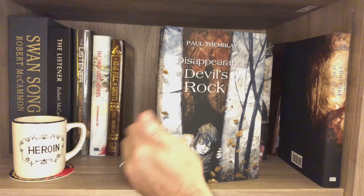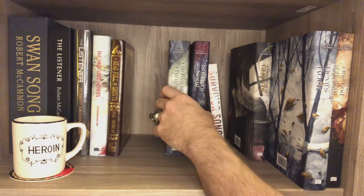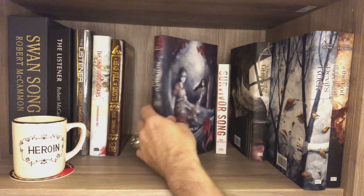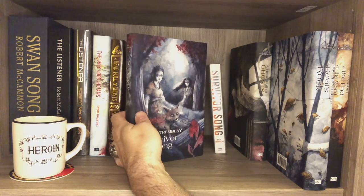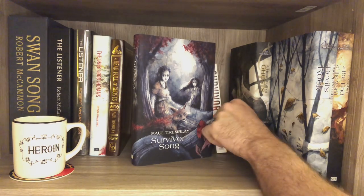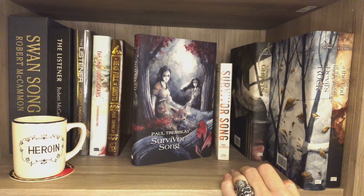I didn't read Disappearance at Devil's Rock — plan to, want to, will. Haven't read Growing Things either, or Survivor Song. I'm kind of jazzed about Survivor Song — I might put that ahead of the others because I'm most intrigued by it. It's about a rabies zombie sort of thing, so I love that.